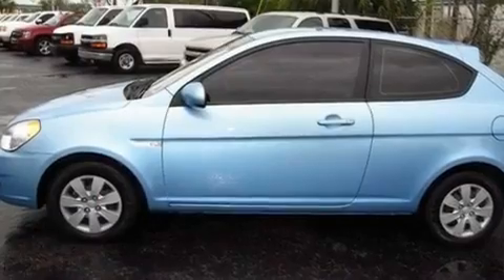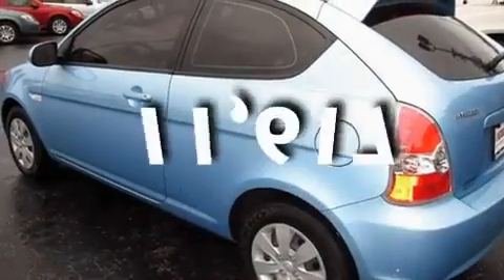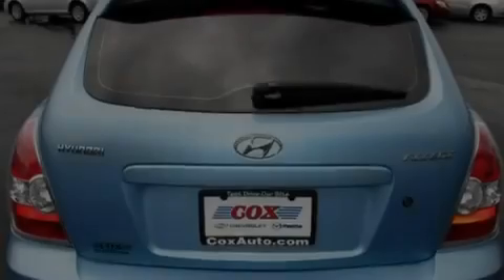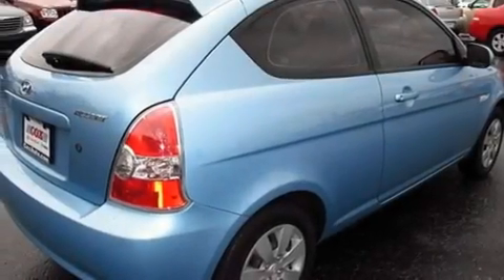It also has body side reinforcements, and this vehicle has fewer than 12,000 miles on the odometer. With an EPA estimated rating of 36 miles per gallon on the highway, this vehicle helps leave money in your pocket where you want it.